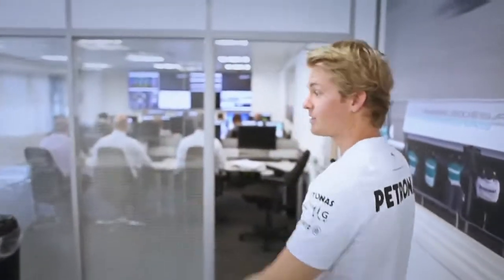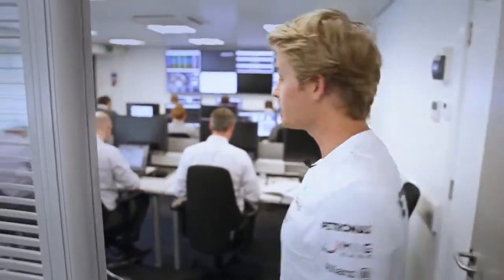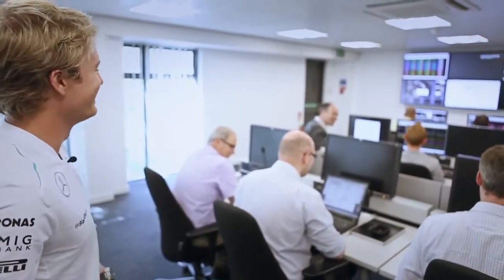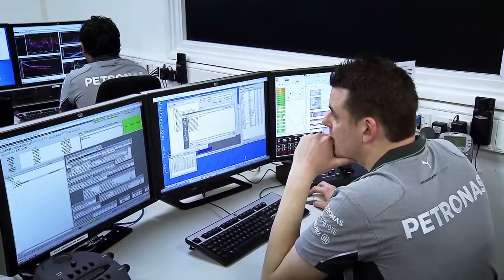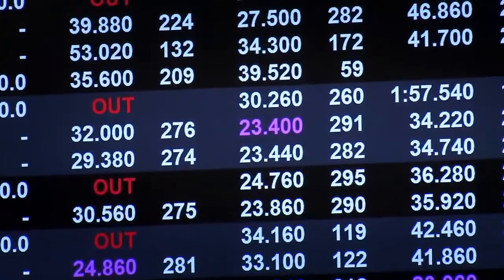And then this is the second engineer's room, which is full of engineers at the moment. Everybody pretending to be working hard — and as you can see, most of them even have two computers or even three screens, so there's so much going on here, so much data to process.